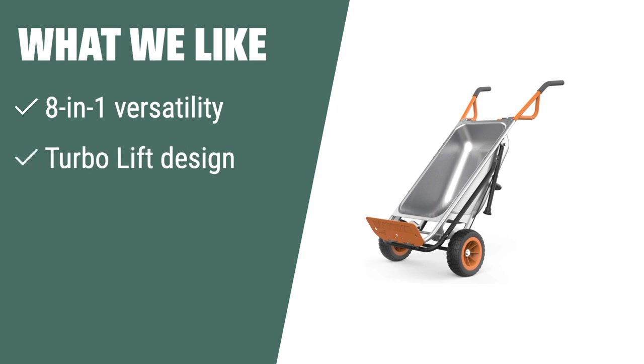What we like: If you have various yard tasks and need a versatile kart, the WRX WG-050 Aero Kart is the perfect choice. With its 8-in-1 functionality, turbo lift design, and flat-free tires, it can handle heavy loads with ease and provide a smooth ride. Whether you're a DIY enthusiast or a professional landscaper, this kart is a game-changer for your yard work.